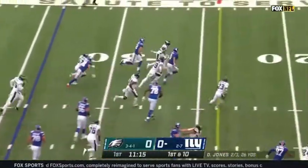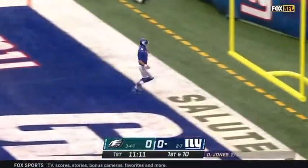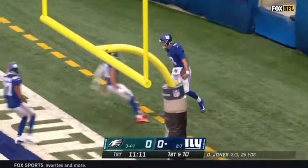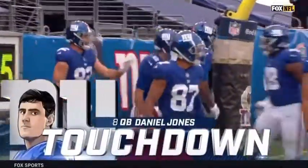Jones on the keep, and Daniel Jones showing his legs, showing his speed, and Jones into the end zone for the touchdown! 34 yards for Daniel Jones, and the Giants strike first.